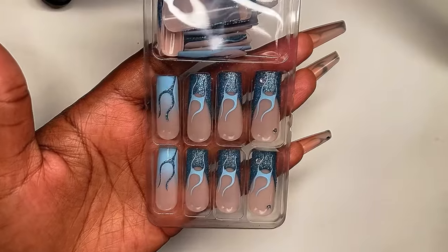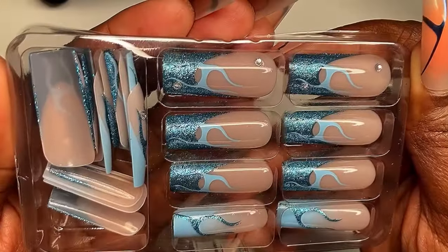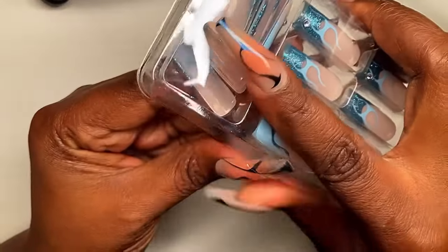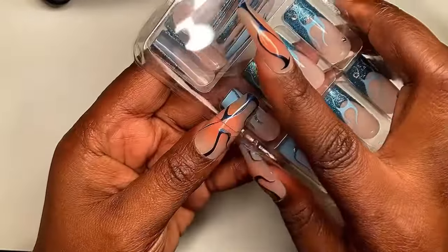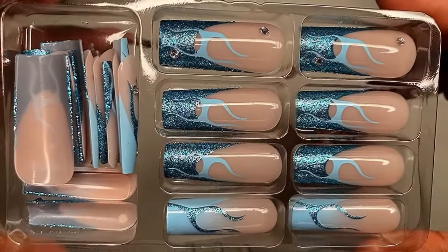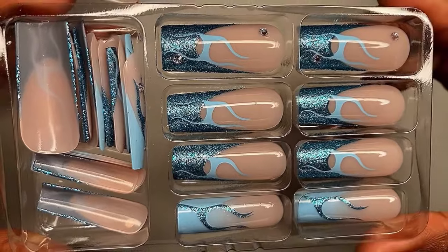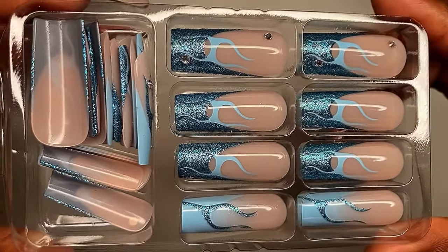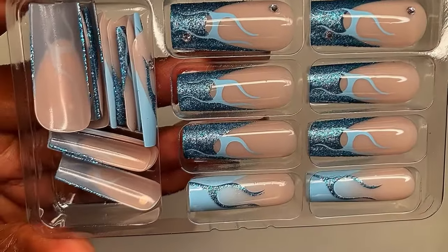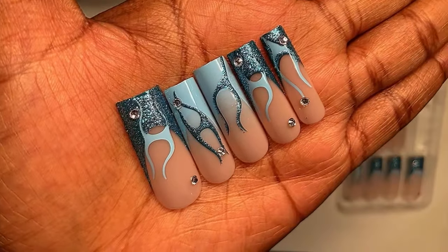Now let's get into the nails. It is Aquarius season — we are an air water sign — and these nails just reminded me of my zodiac sign, so I had to pick these up. They are a long square shape, which is one of my favorite nail shapes next to coffin. I love how they mixed glittery blue with light blue, the glittery nail tips with a light blue flame effect, and some of them have rhinestones which is super cute. I might apply this set for my birthday.